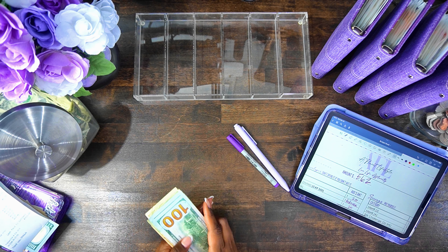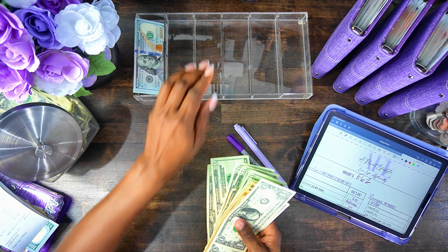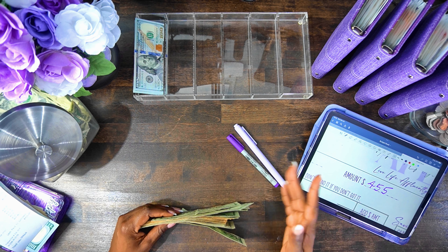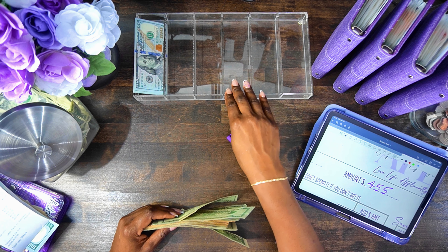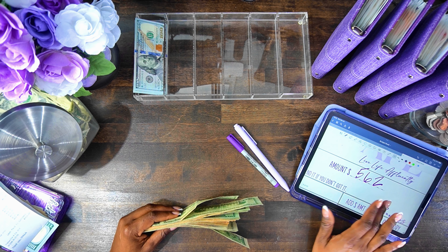There are two amounts that I'm cash stuffing today. One of them is $562 and the other one is $455. I'm going to do these back to back — put all the money in together, complete the $562, and then go to the $455.